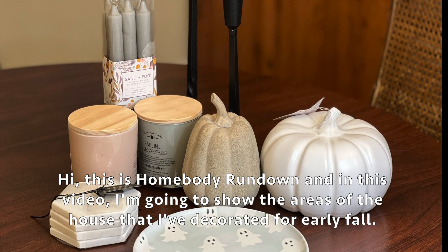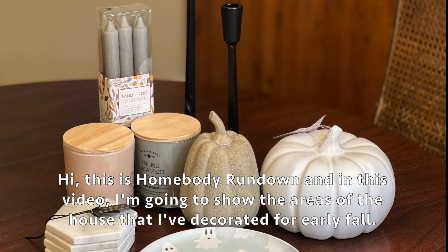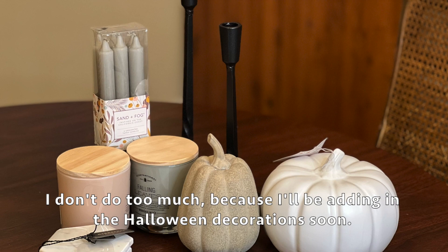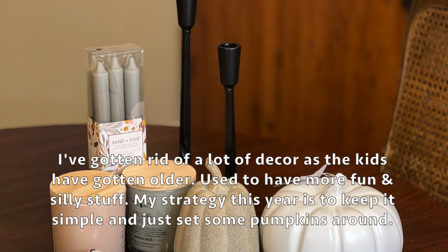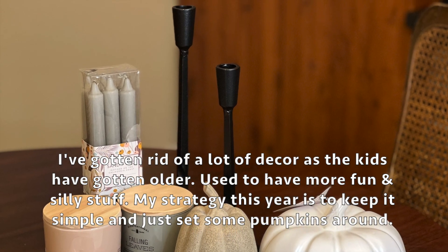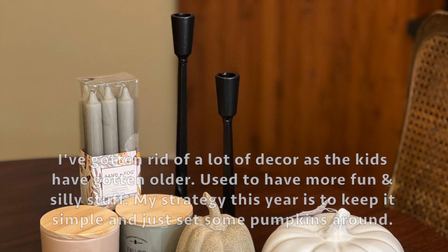Hi, this is Homebody Rundown and in this video I'm going to show the areas of the house that I've decorated for early fall. I don't do too much because I'll be adding in the Halloween decorations soon. I've gotten rid of a lot of decor as the kids have gotten older - we used to have more fun and silly stuff. My strategy this year is to keep it simple and just set some pumpkins around.